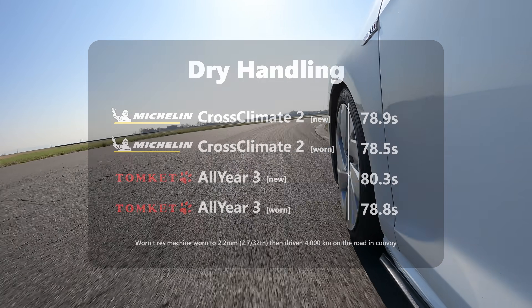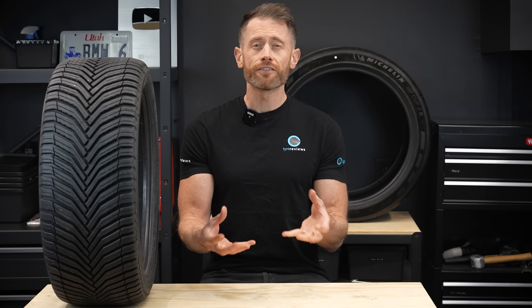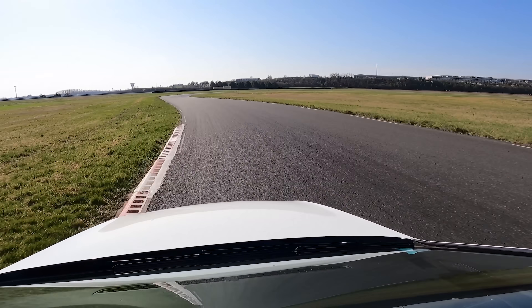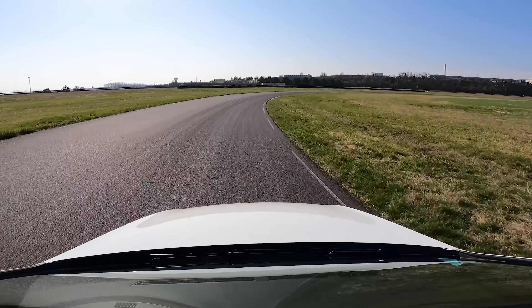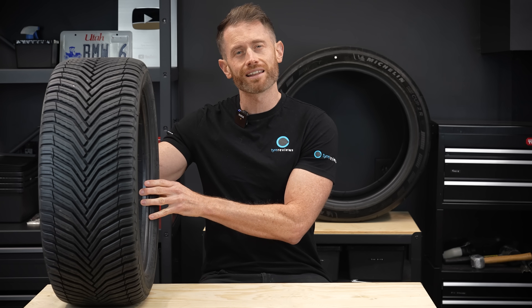Subjectively, things improved too. During the dry handling lap, the worn tyres felt better on the brakes and had sharper steering precision and speed. After driving new tyres all day, it almost felt like a different category of tyre. This is all down to less tread depth meaning less tread pattern movement, meaning the car steers more quickly and directly and overall feels more sporty. This is also often why I get questions asking why steering feels worse after upgrading from worn to new tyres — tread depth really makes a huge difference to steering response, especially on siped and directional tyres.